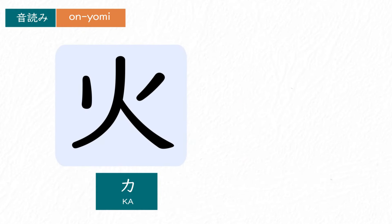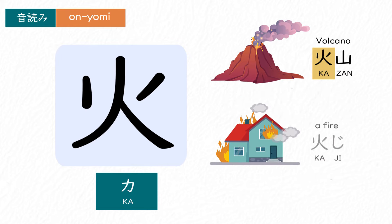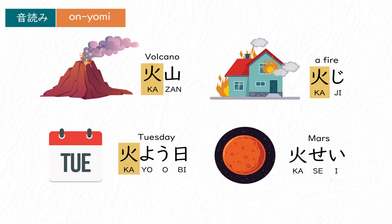The onyomi reading is か. 火山、火事、火曜日、火星。火星に行ってみたいです。